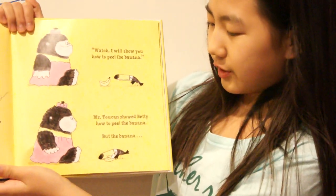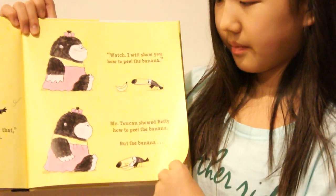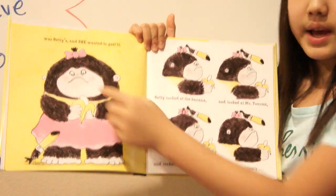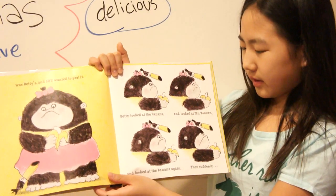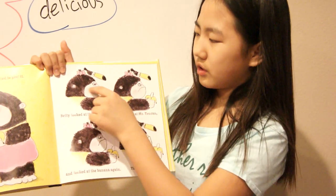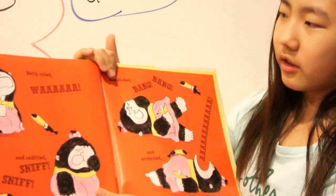Mr. Toucan showed Betty how to peel the banana. But the banana — look, he's peeling it for her. The banana was Betty's, and she wanted to peel it herself. So now she's sad. Betty looked at the banana, and looked at Mr. Toucan, and looked at the banana again. But then, suddenly, Betty cried again.